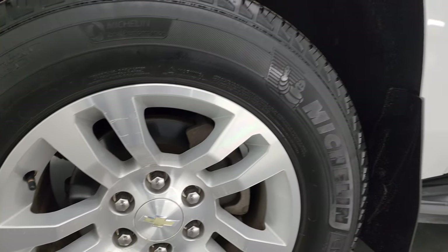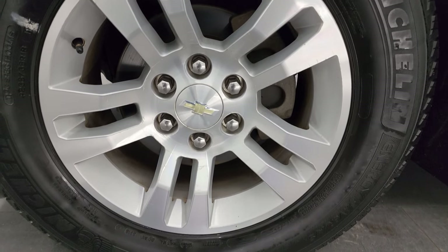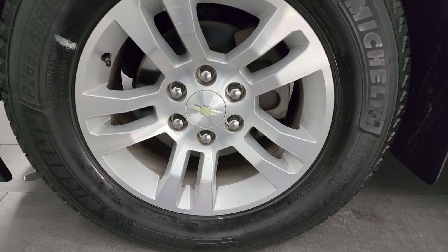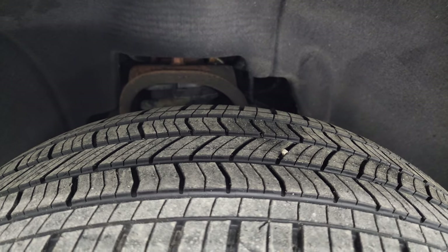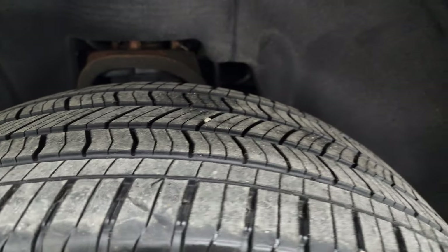This one comes with the painted and polished alloy rims and it has Michelin P265/65R18 tires. These tires have right around half the tread left on them.